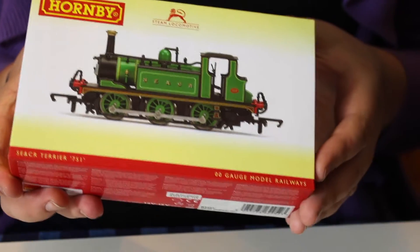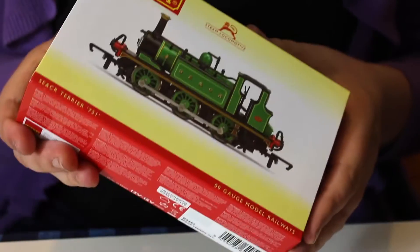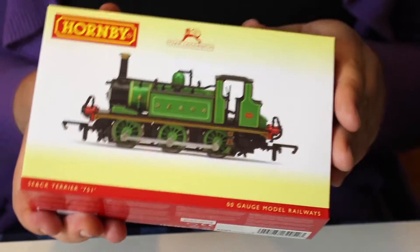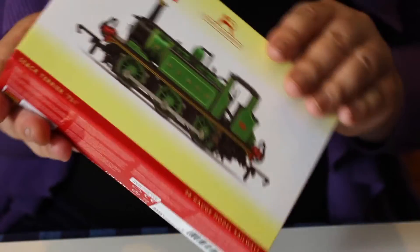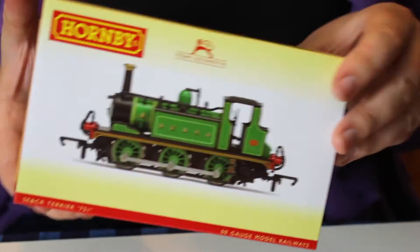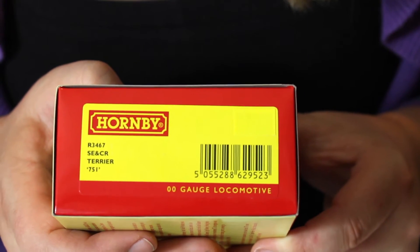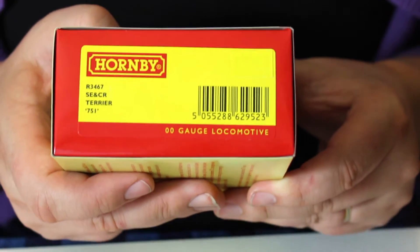A comparable locomotive, say something like the Midland 1F from Bachmann, would be a little bit more than that. These come out in so many different colourful liveries, and this is the first time I've seen it in Southeastern and Chatham Railway. What we've got here is catalogue number R3467, SE&CR Terrier number 751.